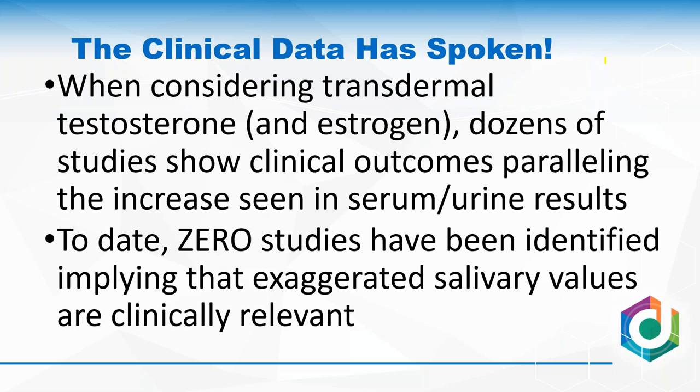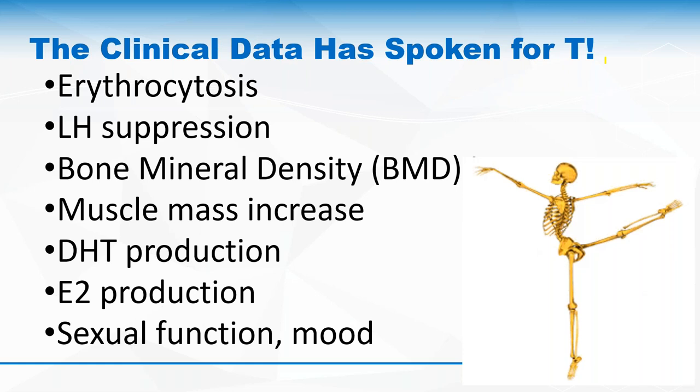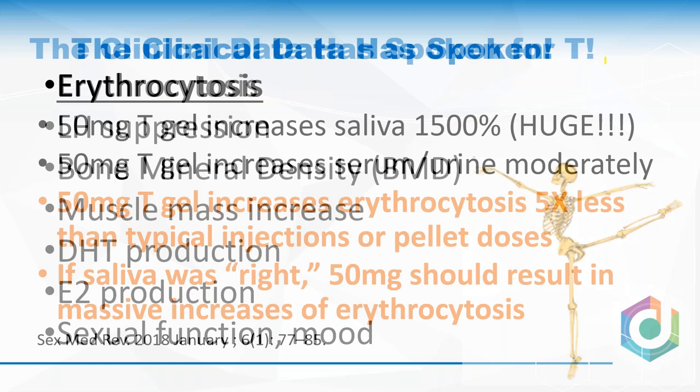When considering transdermal testosterone and estrogen, dozens of studies show clinical outcomes paralleling the increase seen in serum or urine. To date — after literally hundreds of hours of digging through studies — I have not yet identified a study where the exaggerated response in saliva parallels what's going on clinically with testosterone and estrogen. With every study I could find, the clinical endpoint danced with the serum results: bone mineral density moves with serum estrogen results in women, and in men, all factors seem to move congruently with serum.